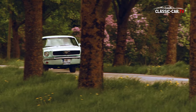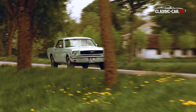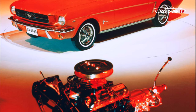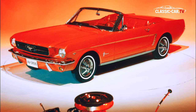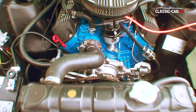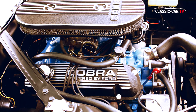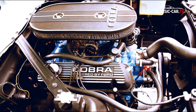Auch im Bereich der Motoren gab es wie bei der Innenausstattung Wahlfreiheit. Von der relativ schwachbrüstigen 2,8-Liter-Maschine bis zum 4,7-Liter-Motor mit 289 Kubikinches. Wer auf sich hielt, rüstete seinen Mustang auch gerne mit einer noch stärkeren Maschine auf, wie dem hier verwendeten 5,8-Liter Windsor-Motor mit 351 Kubikinches.